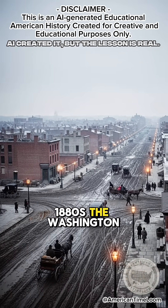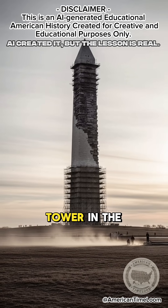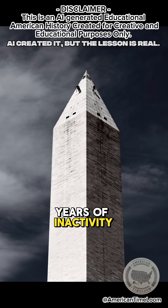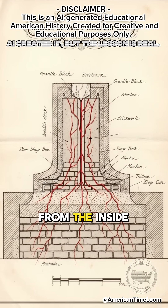In the early 1880s, the Washington Monument stood unfinished — an awkward stone tower in the center of the capital. Poor construction and years of inactivity left it unstable, leaning, and at risk of cracking from the inside.